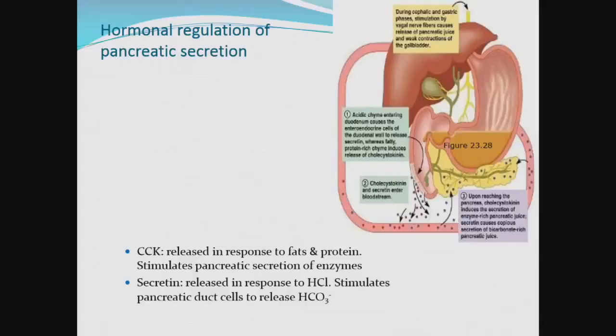The exocrine pancreas secretes pancreatic juice which is alkaline as opposed to acidic, watery, and contains enzymes and electrolytes. There's another component that comes down to the duodenum to mix with the food: bile. That's why everything you sometimes throw up is yellow — it's tainted with bile, which is yellow. All these secretions are released into the duodenum lumen.